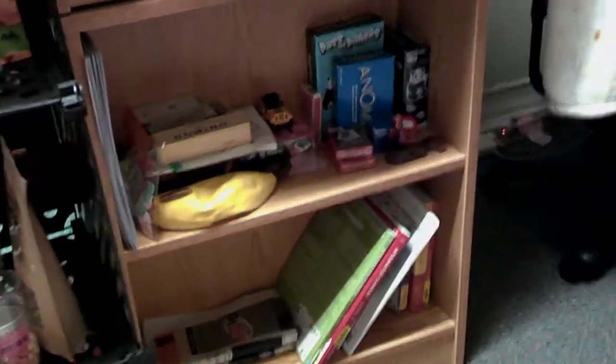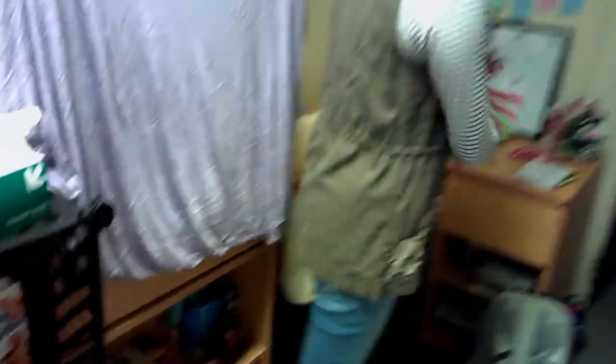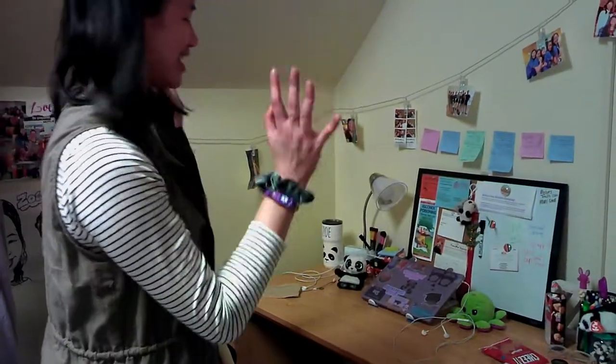Here is our little game corner. So we have a bunch of little games in here. And then I keep my school books here. And then this is my desk area over here — this is where I do school every single day. I have four classes.